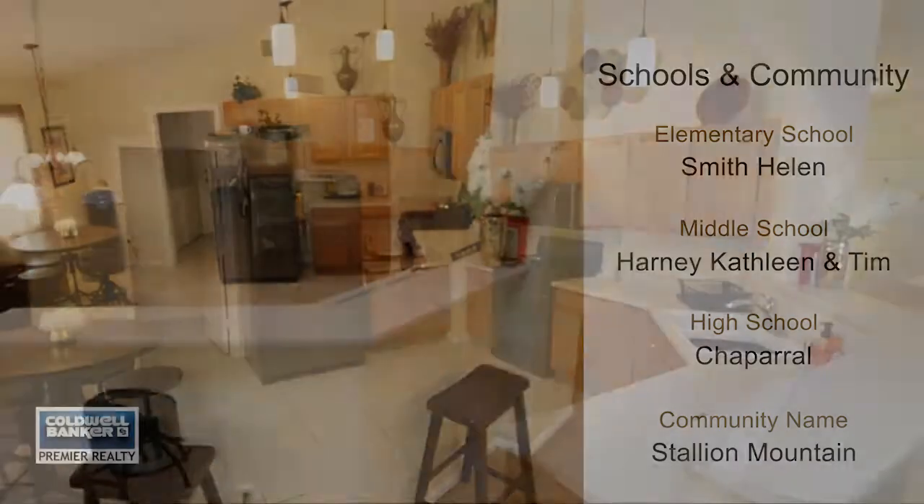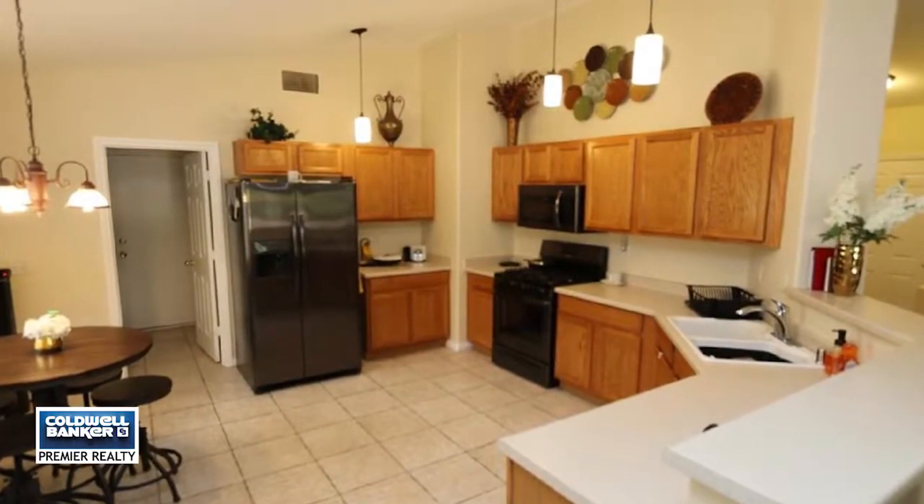A covered patio overlooks the course. Resort-style amenities and golf club all waiting for you. Call today for your tour.